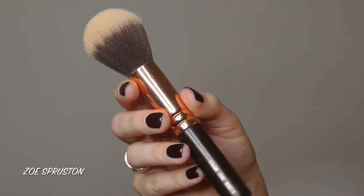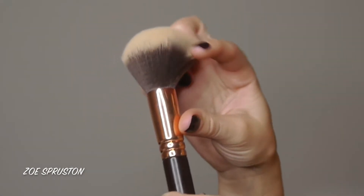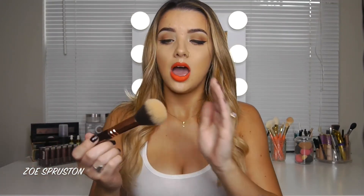Another brush I really like for pressed powder is the Zoeva 106 Powder Brush. It came in a set but I'm pretty sure all Zoeva brushes can be purchased individually. It's similar to the Juvia's Place one but not quite as big — still dense enough to pack pressed powder all over the face. I keep this one in my purse since it has a short handle, perfect for touch-ups on the go.